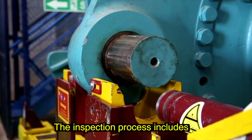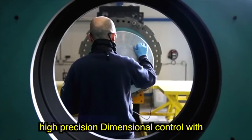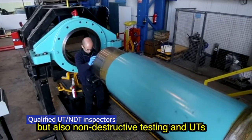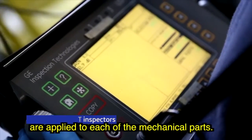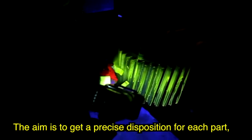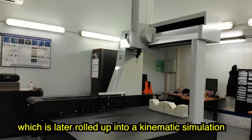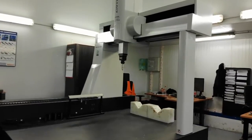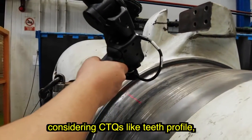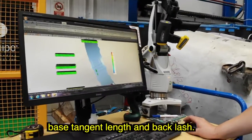The inspection process includes high-precision dimensional control with 3D digital tools, including laser scanning, but also non-destructive testing and UTs are applied to each of the mechanical parts. The aim is to get a precision disposition for each part, which is later rolled up into a kinematic simulation of how the gear parts will mesh each other, considering CTQs like teeth profile, base tangent length and backlash.